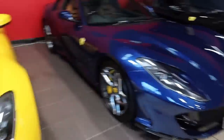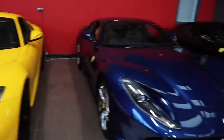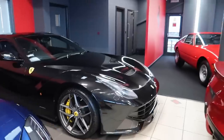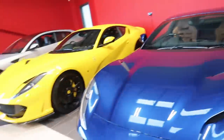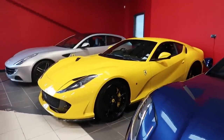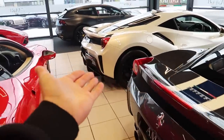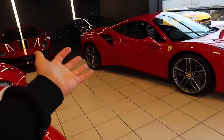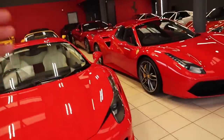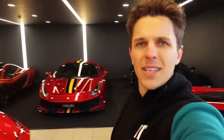Would you have blue? Would you have yellow? You decide. And then we have an F12 which is here. F12 and 812s - very cool. Then we have a Speciale and then obviously back to the Pista. But this is just one of the showrooms and they've just expanded. Like last time I was here, this wasn't even here.